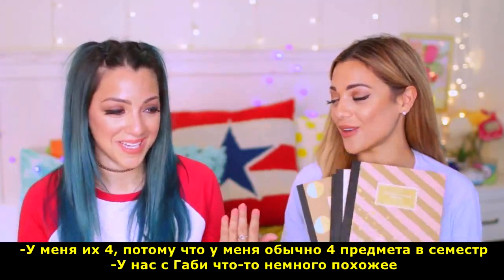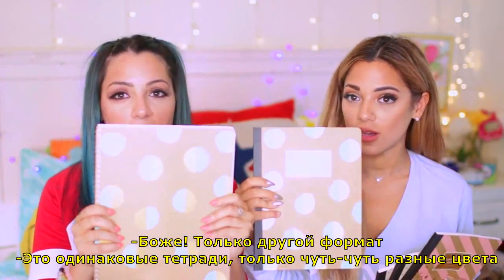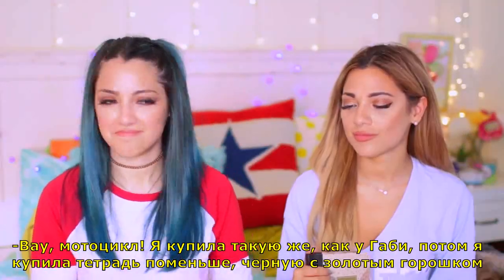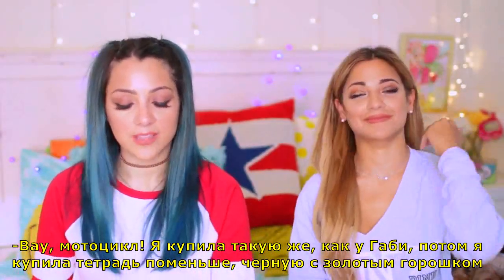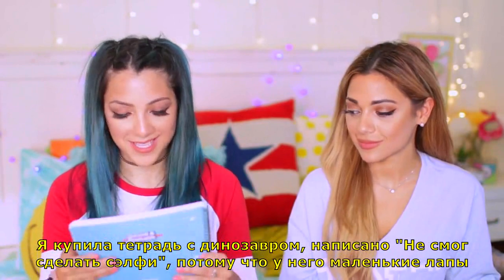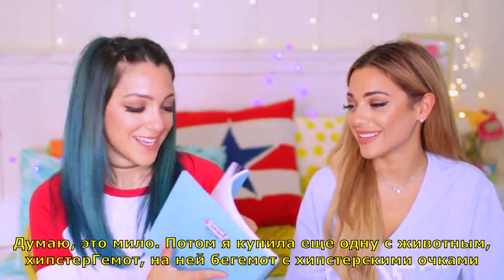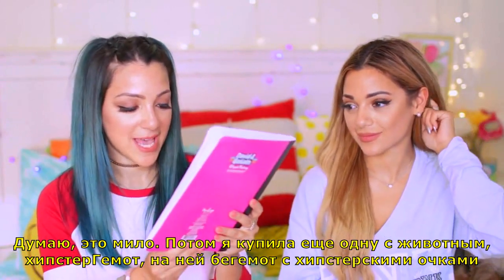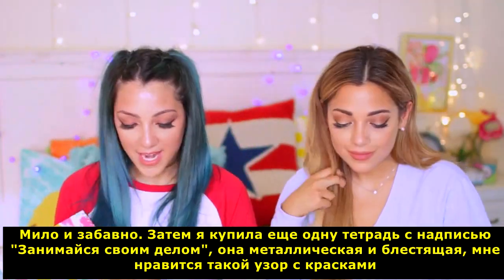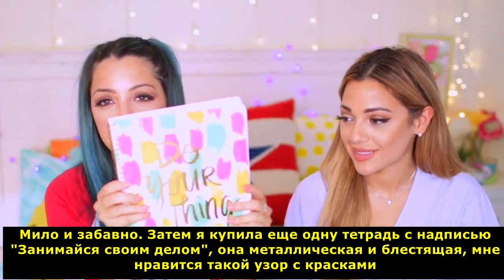Okay, we'll take out all our notebooks. I got four notebooks because I usually take four classes a semester. We actually have something a little similar — they're like the same notebooks but they alternate with light blue and pink. I also got a smaller notebook that's black with gold polka dots. I got a dinosaur notebook that says 'selfie hashtag fail because it's my life.' Then I got another one with a hippo that says 'hipsterpodamus' with hipster glasses. Then I got another notebook that said 'do your thing' — it's metallic and shiny with a watercolor look.